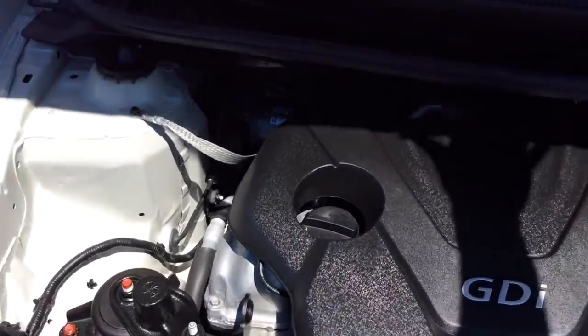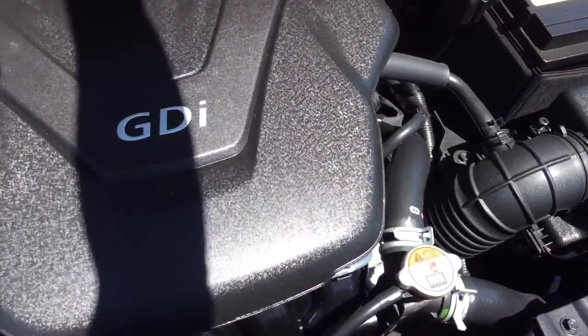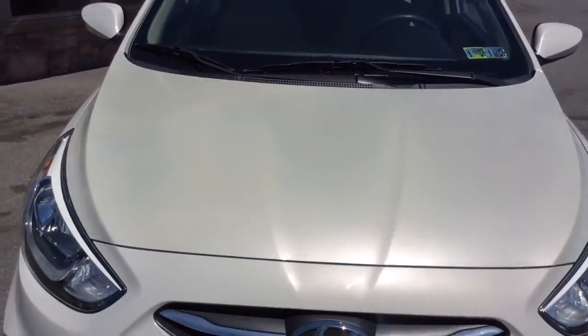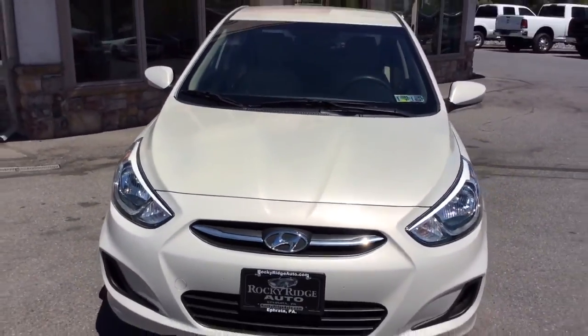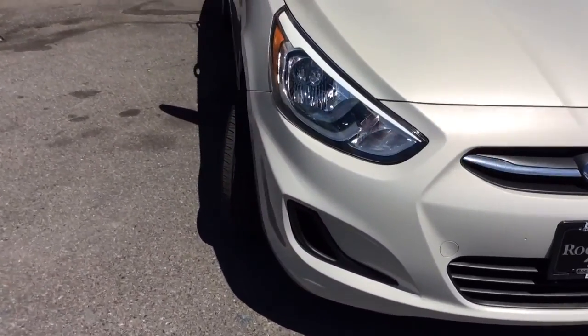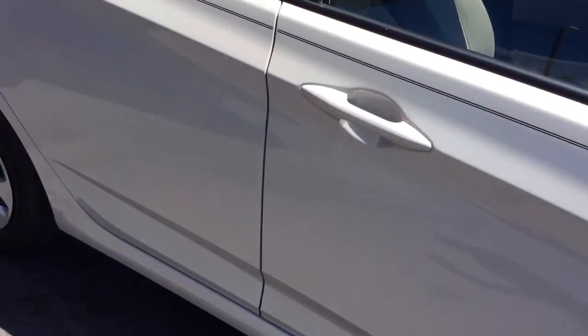Let's take a look at the exterior as well as under the hood. This Accent we actually pretty recently got in used. We've got a fresh PA inspection and a fresh oil change.